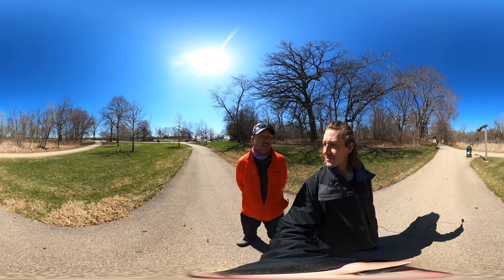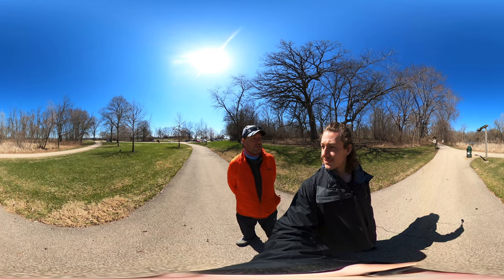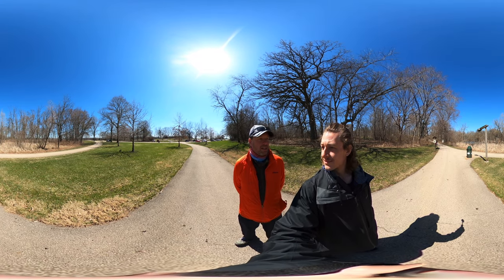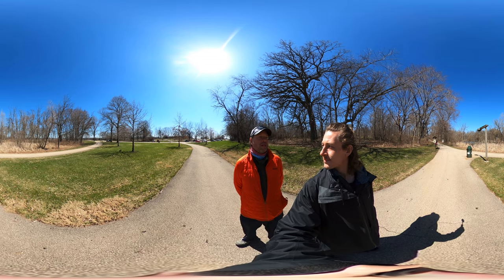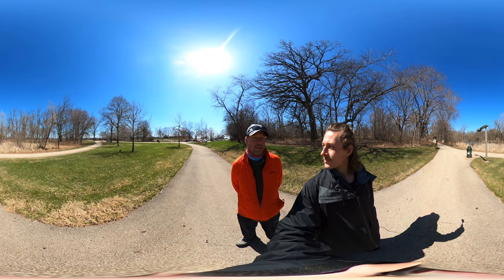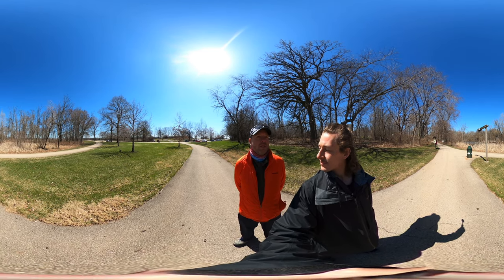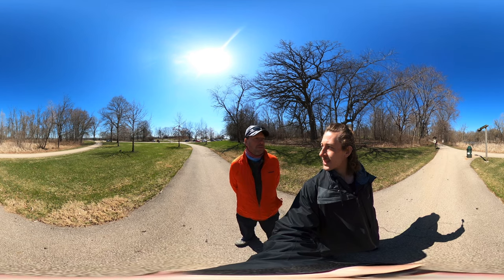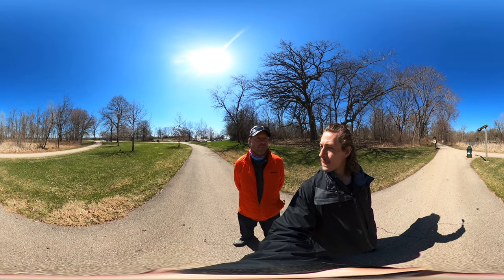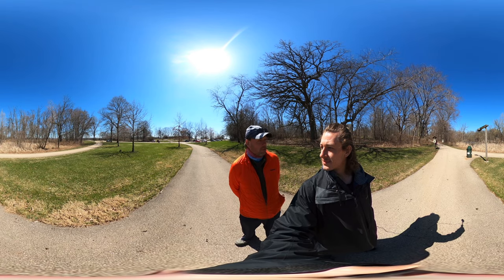Weeping willows are kind of a pain to manage, but nothing really drinks more water than that kind of tree, so it's really counterproductive to take out that tree. On the contrary, it'd be really productive to put in trees like maples and willows because they drink so much water.